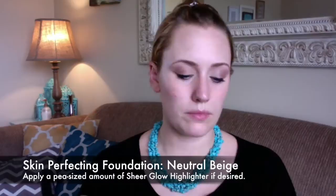Next I'm going in with our Skin Perfecting Fluid, which is our liquid foundation — I'm using Neutral Beige. I also add a little bit of our Sheer Glow highlighter, and I apply that using the Sigma 3D HD Kabuki brush.